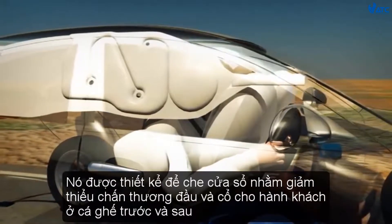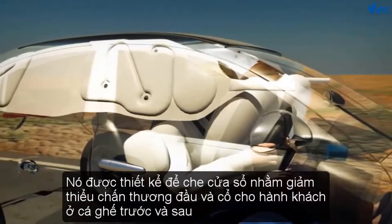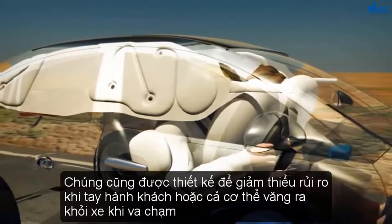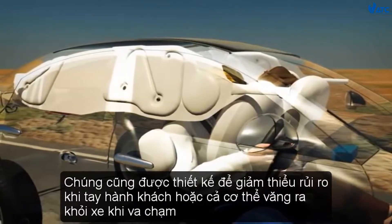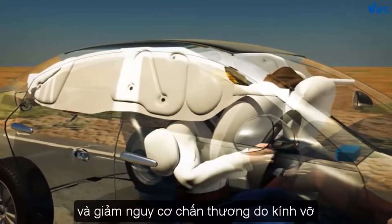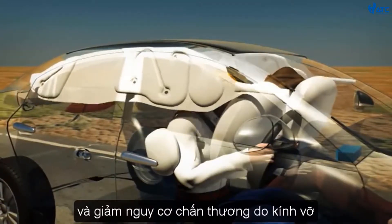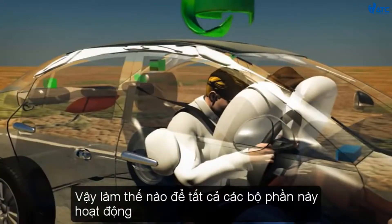Curtain airbags minimise head and neck injuries to passengers in both the front and rear seats. They are also designed to minimise the risk of an occupant's arms or body exiting the vehicle during a collision and to reduce the risk of injury from broken glass. So, how do all these components work?